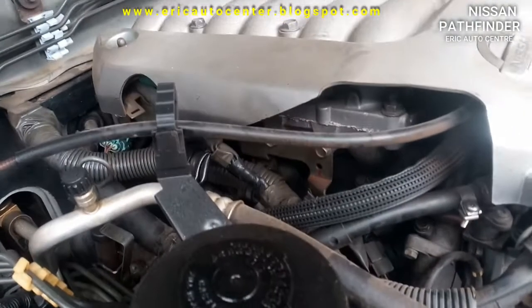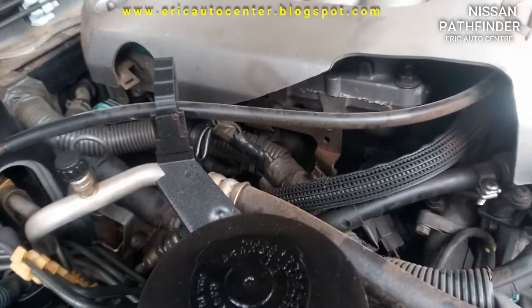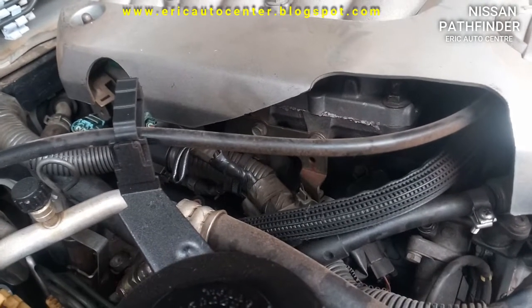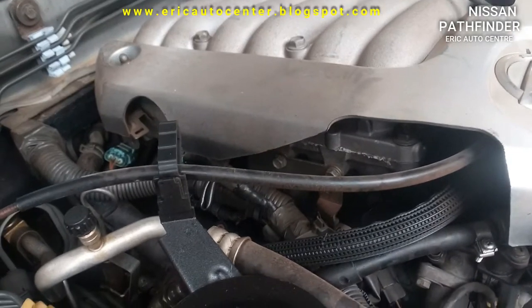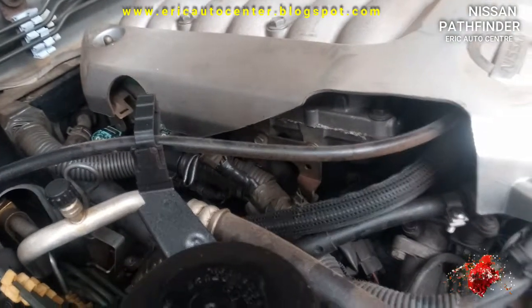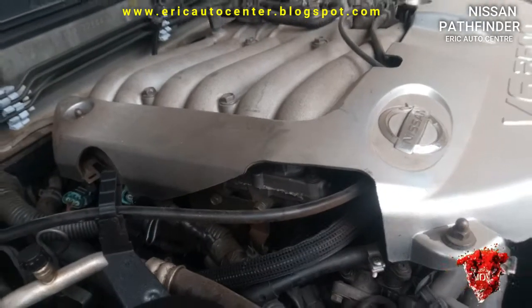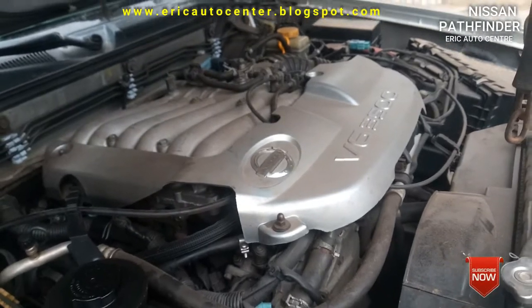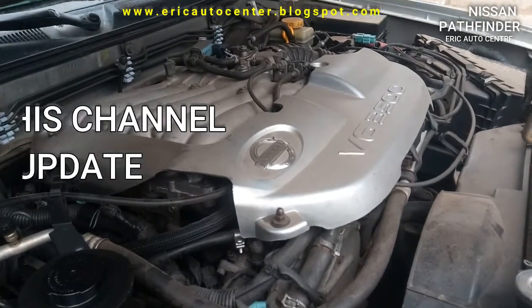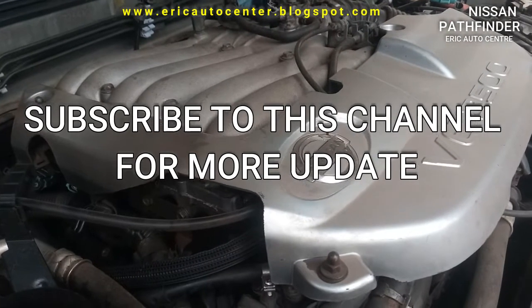You are watching Eric Auto Center. We always bring you new tutorials every week, along with mechanical tips and tricks. This channel will also bring you fundamental basics, hints, and principles. So keep subscribed to this channel, like our videos, share and comment. You can also share to all social media platforms to stay updated whenever we release a new video. Stay blessed.